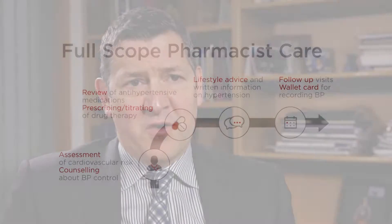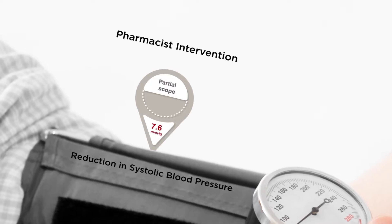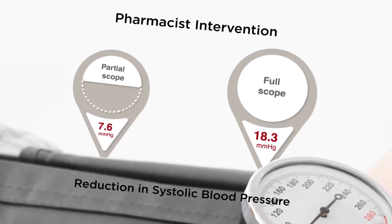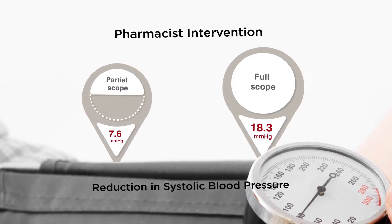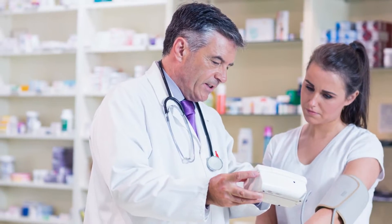The model is a mathematical model. It's based upon a couple of very important inputs. There is a meta-analysis that models the partial scope of practice, which showed a reduction in systolic blood pressure. There's a randomized control trial done in Alberta by Suyuki et al, and that shows an 18.3 millimeter reduction in systolic blood pressure. There are over 40 randomized controlled trials of pharmacists taking care of patients with high blood pressure, and right across the board what it shows is that pharmacists taking care of patients with high blood pressure is beneficial.